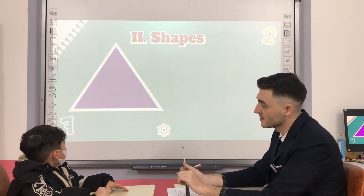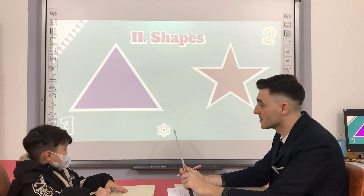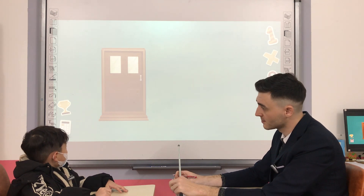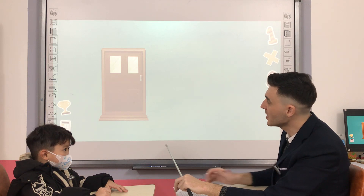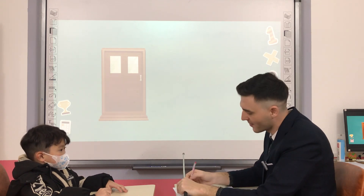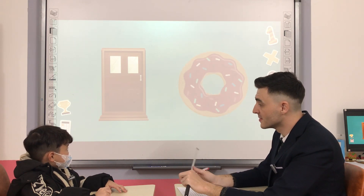Purple. What shape is it? What shape is the door? Triangle. Rectangle. Rectangle. Okay. Good. What shape is the donut? Circle. Very good.